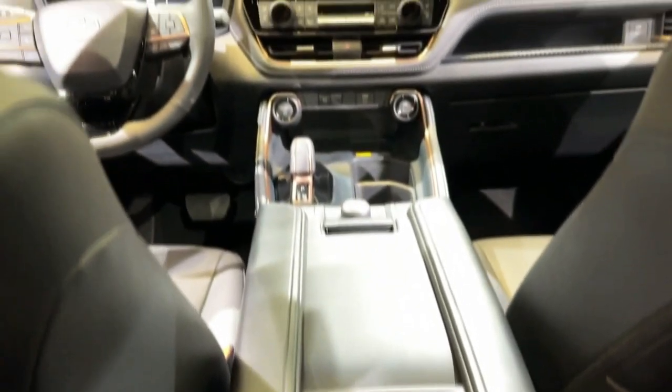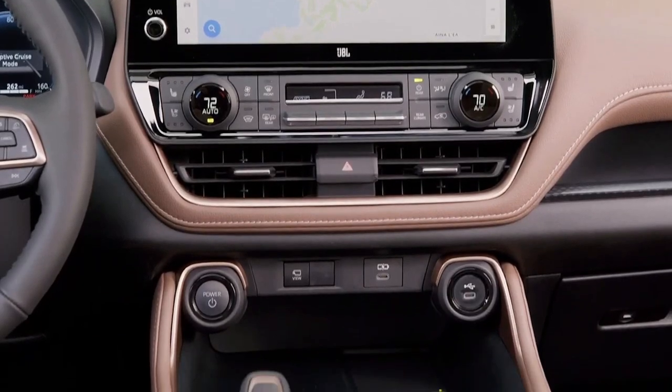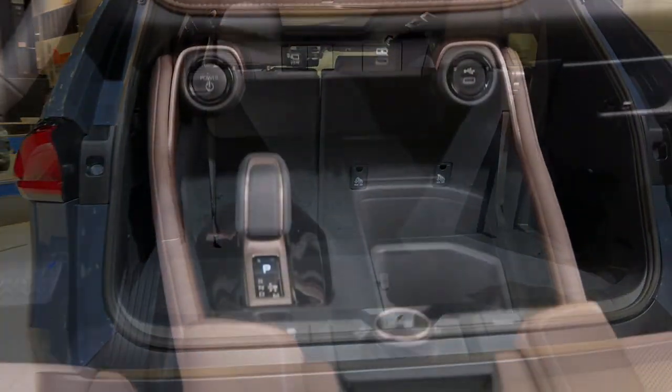One chief advantage of an SUV of this size is the ability to carry cargo. With all seats occupied, the Grand Highlander offers 20.6 cubic feet of cargo space with the third row in place, and its shape will accommodate bulky suitcases. With all seats down, the Grand Highlander offers 97.5 cubic feet of freight volume.